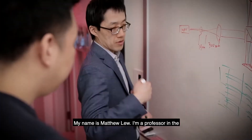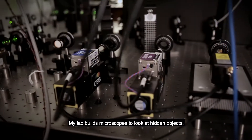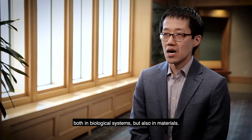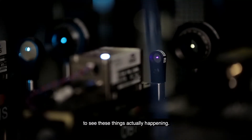My name is Matthew Liu. I'm a professor in the electrical systems engineering department here at Washington University. My lab builds microscopes to look at hidden objects both in biological systems but also in materials. Oftentimes these things are really small or just very difficult to probe with light, so we're fundamentally problem solvers trying to figure out what we can do to see these things actually happening.